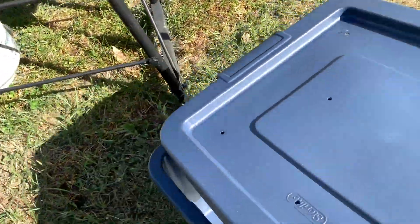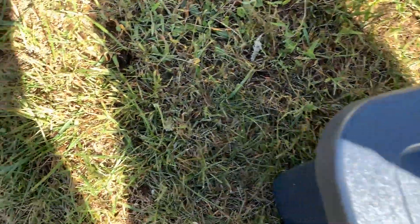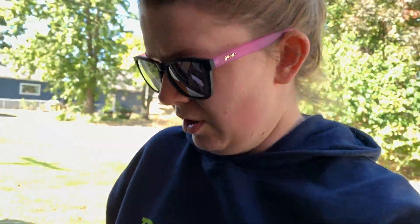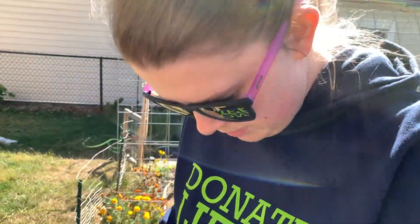Now I just put the lid on and snap it. I did dump the frog out. I'm going to keep this back behind the garage because it will smell a bit. It's getting cooler and winter is coming soon. For now since it doesn't have anything in it I don't want it to blow away, so I'll throw it in the garage. Once I get some leaves raked up and food scraps to put in here, I'll move it outside.